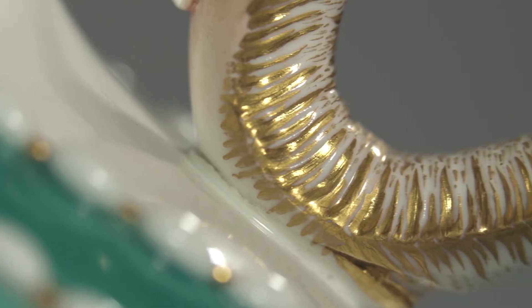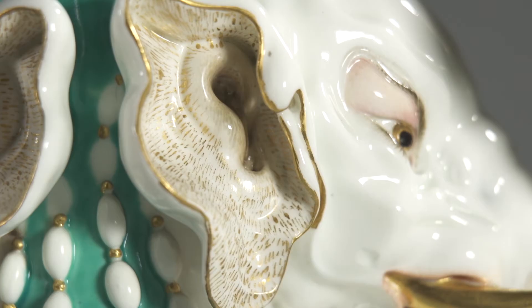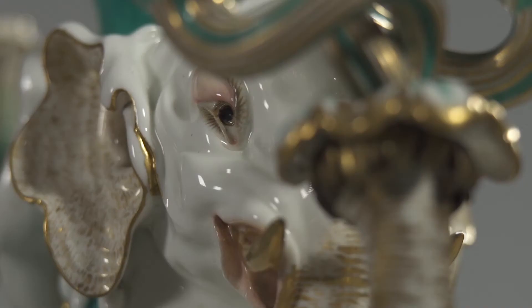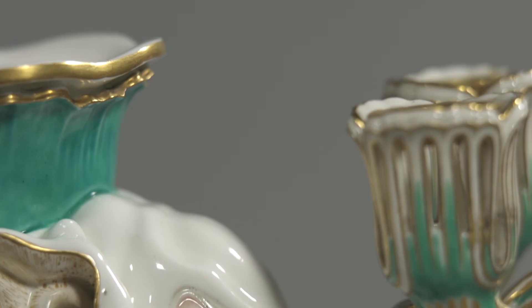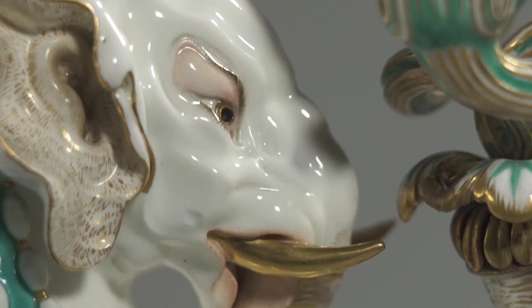The eye for detail here is really extraordinary. We've got the creased trunk, the ears rendered in greatest detail, the eyes with the eyelashes and eyebrows. We can assume that the direct reference for describing the elephant's physiognomy in this great detail might have actually been a rather unusual source: a written post-mortem of an actual elephant that was owned by Louis XIV.